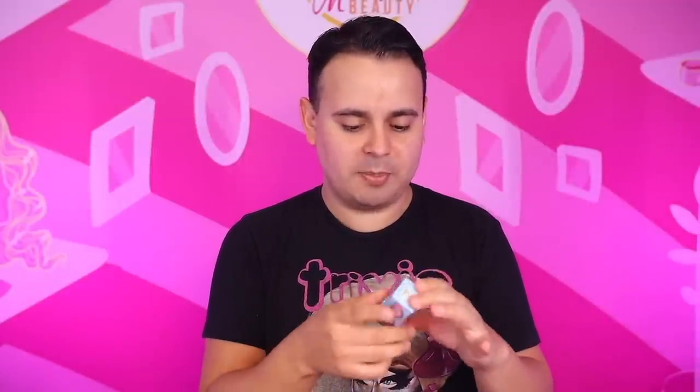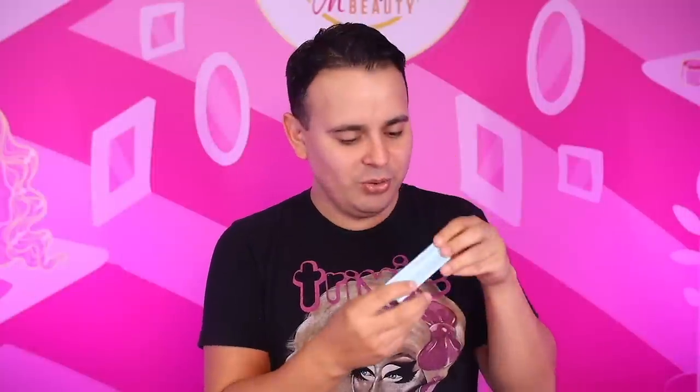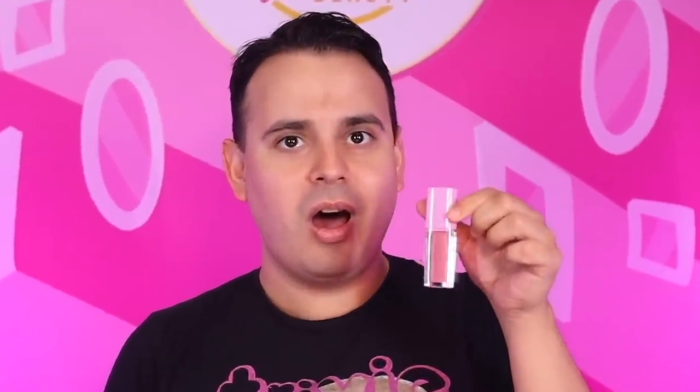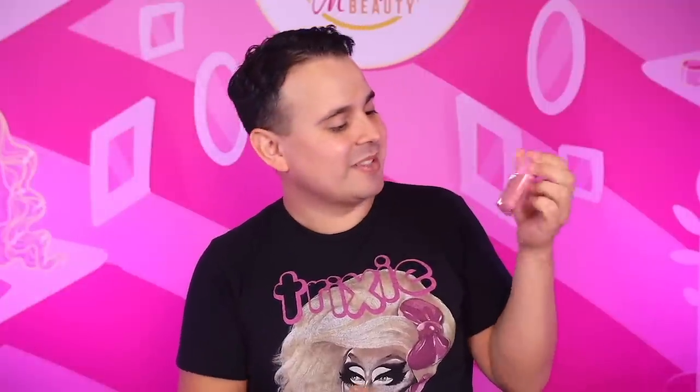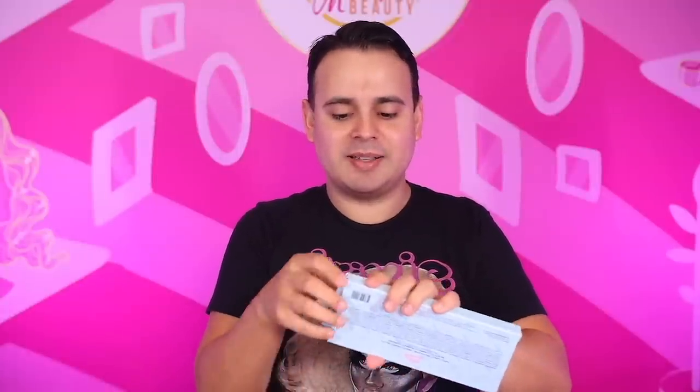Now let's take a look at the products that I was sent. I was sent eyelashes, of course. We have a Juno Birch liquid lipstick called Junebug. This packaging is adorable. That is a full-on spot-on Juno Birch lip. I am in love. We also have the Juno Birch palette. The box is everything — it's simple but effective.